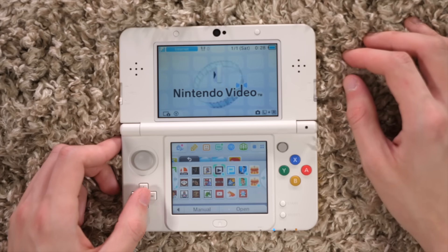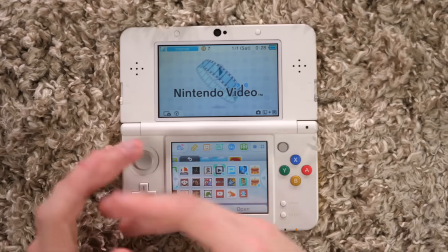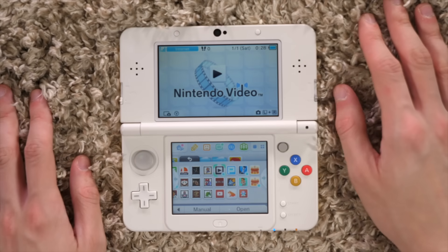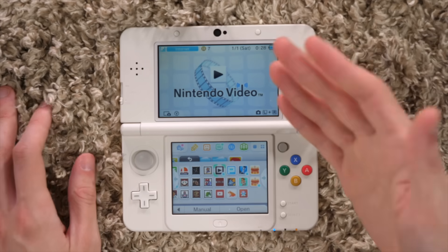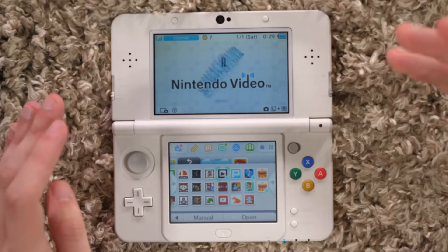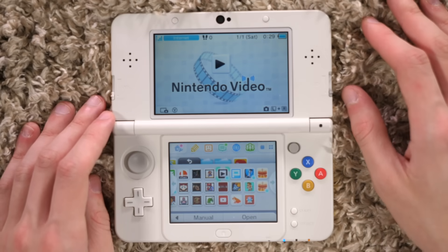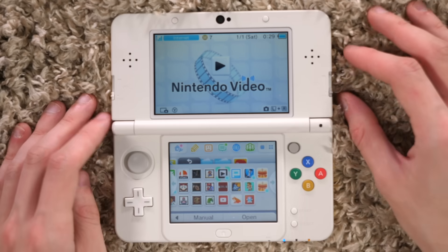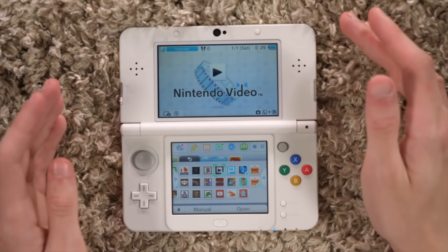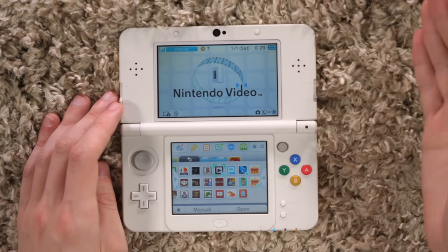And then we have some video apps here. We have Nintendo Video, which housed a bunch of exclusive stuff — I believe they had like random shorts from College Humor and a couple other random series that would debut on Nintendo Video. It was neat because it was 3D video, so a lot of this stuff that Nintendo put out really did emphasize the 3D. But eventually they just kind of stopped doing it — I think it got to a point where Nintendo just gave up on anything but making games for the 3DS. Nintendo Video went down only like a couple years into the 3DS's life.